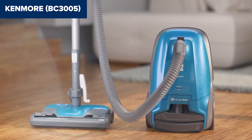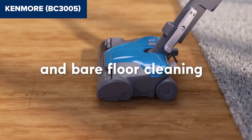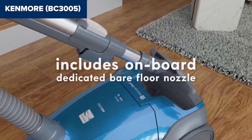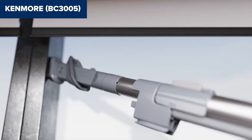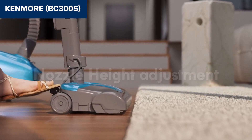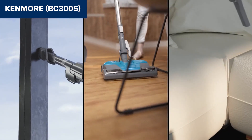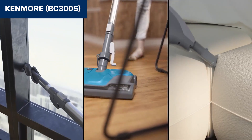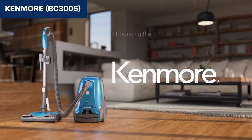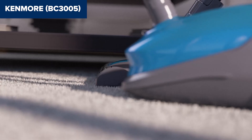One downside of this device is its weight, which at 19.3 pounds might be cumbersome for some users to maneuver, particularly when carrying it up and down the stairs. Additionally, while the 26-foot cord provides decent reach, it might require occasional unplugging and re-plugging in larger spaces. The vacuum also requires assembly, which could be a minor inconvenience. Overall, this model is a reliable choice for those looking for a powerful and efficient vacuum cleaner with excellent filtration capabilities. It comes with versatile tools, including a crevice tool, dusting brush and bare floor tool, making it suitable for various cleaning tasks around the house. For more details and to purchase, check the link in the description below to view it on Amazon.